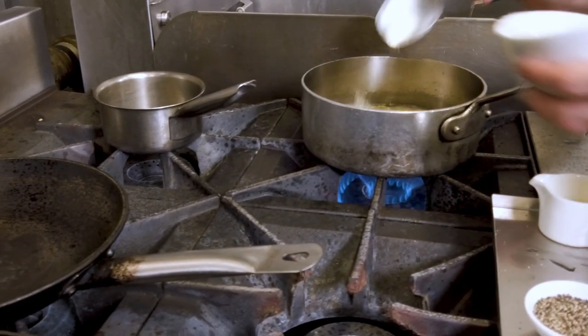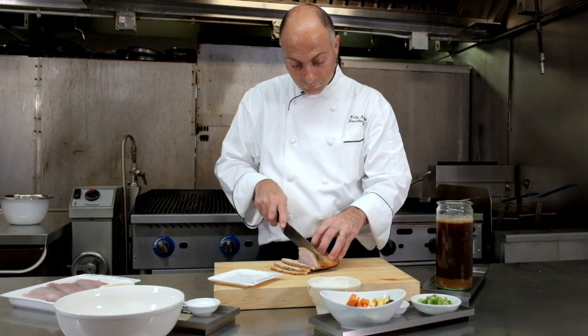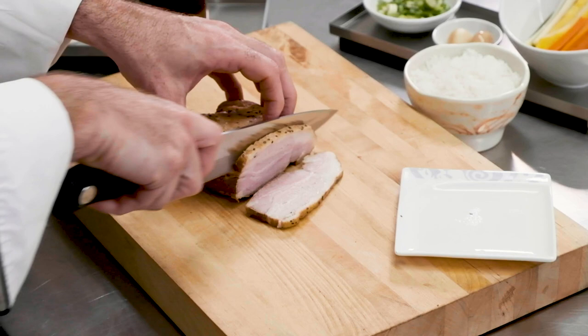Australia's Barramundi is very versatile. It has a great fat content, so it holds up to cooking. When I cook it for a banquet — maybe a 200-person banquet — and I roast it, it holds up really well.